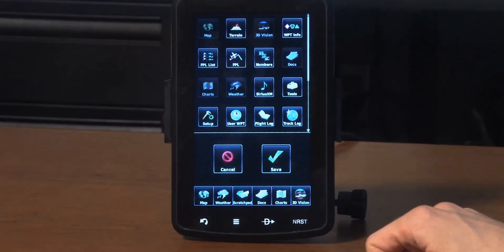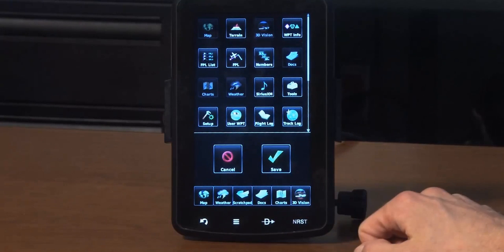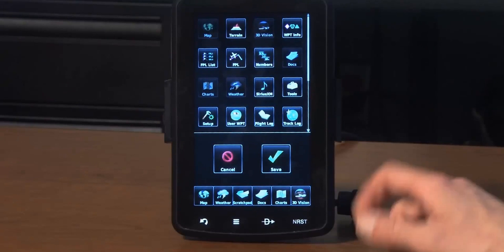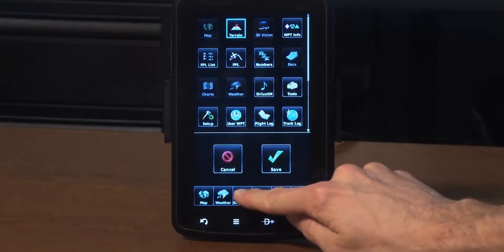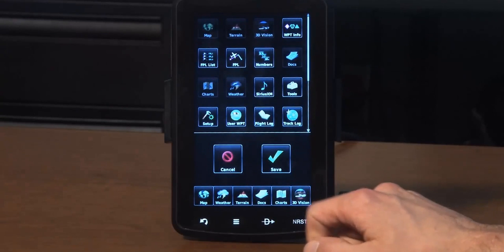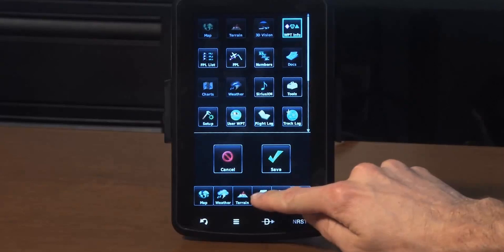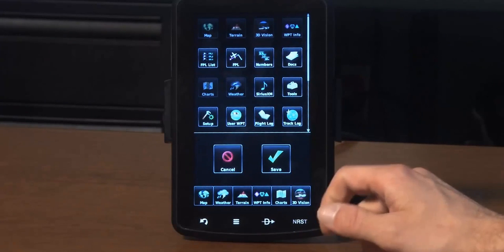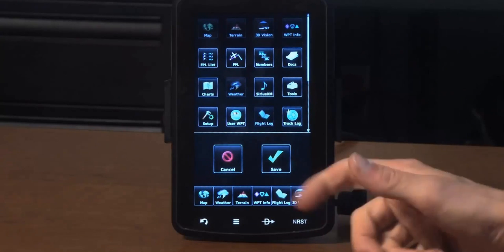With so many great functions and features in the new AERA 796, we allow you to customize this bottom row to give you quick and easy access to your most popular functions. For example, let's say you want to get access to terrain information with the touch of a button — you can reprogram that bottom row to give you access to terrain. Or maybe waypoint information is more important than viewing documents. Or finally, viewing the flight log to see exactly how long you were in the air.